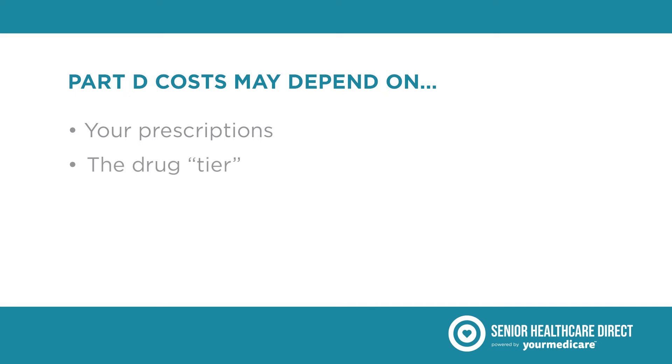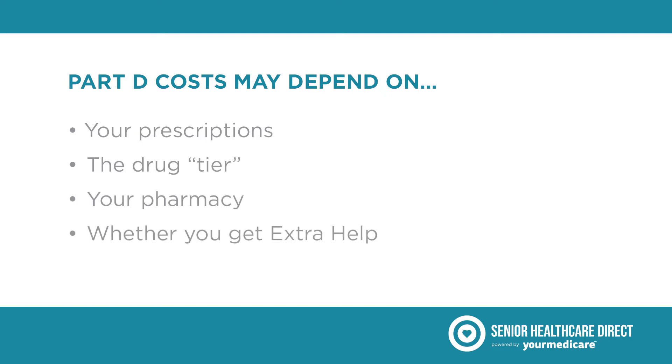what tier the drug is in — and this can be different depending on your specific drug plan — which pharmacy you use, whether you get extra help paying for your Medicare drug coverage costs, and which drug benefit phase you're in. That's what we're going to talk about in this video: the four drug benefit phases of Medicare Part D.